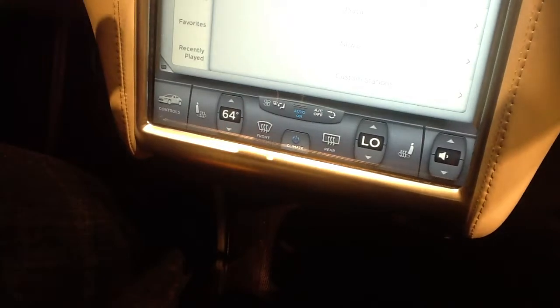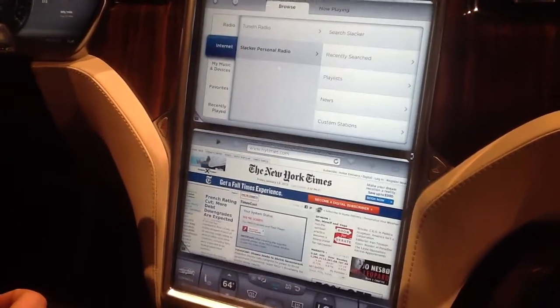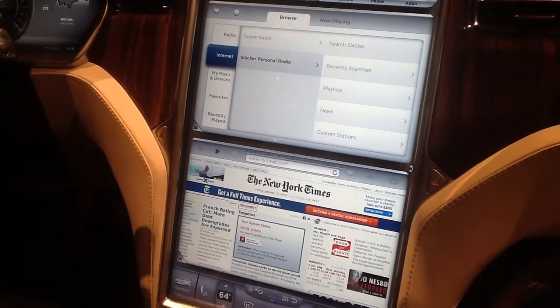You always have those controls no matter what's in your window. You can rearrange windows — so if you want your web browser down here and your media and drive configured differently, you can set it up that way.